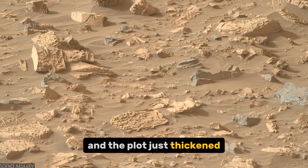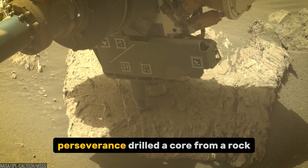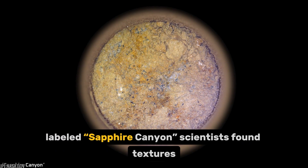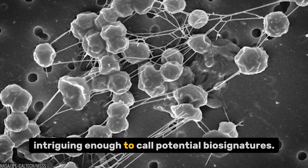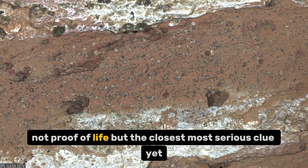And the plot just thickened. In a dried river channel called Neretva Valis, Perseverance drilled a core from a rock nicknamed Chayava Falls. Inside that core, labeled Sapphire Canyon, scientists found textures, minerals, and organics intriguing enough to call potential biosignatures. Not proof of life, but the closest, most serious clue yet.